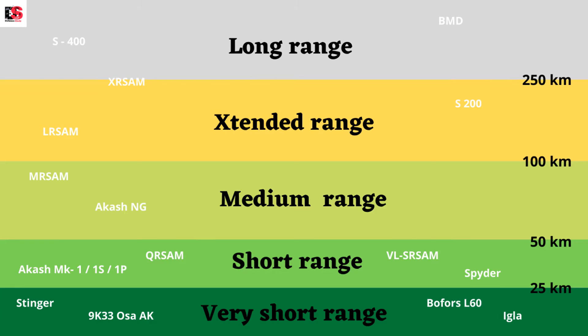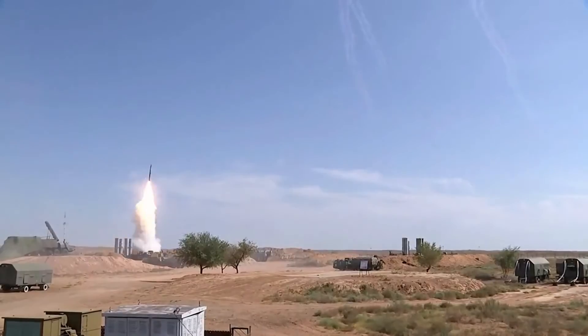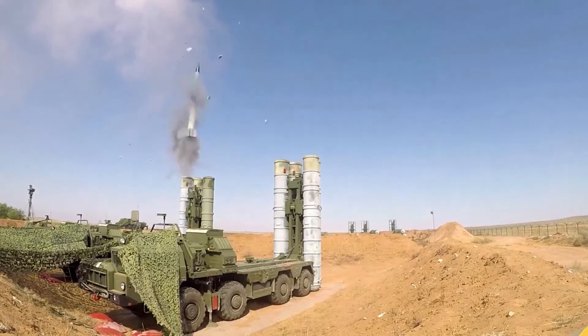Today, we will understand the S-400 system in detail. The S-400 Triumph is a mobile, surface-to-air missile system developed in the 1990s by Russia as an upgrade to the S-300 family.